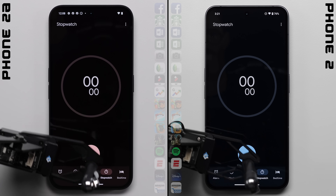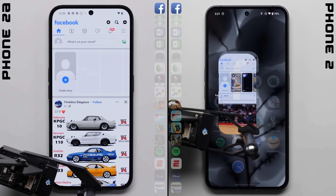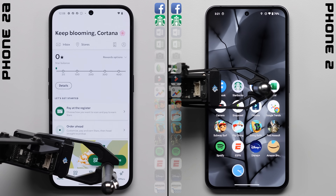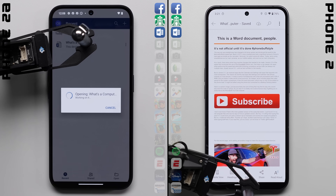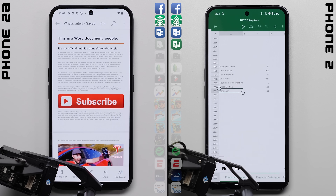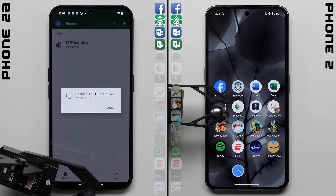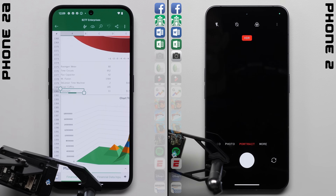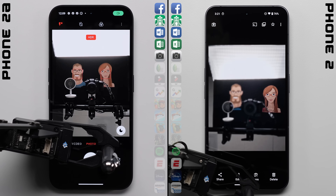We'll kick things off by starting the stopwatches on each phone and jumping into the first row, where the Phone 2 immediately gets a step over the 2A in Facebook, and is also faster in Starbucks. Here in Microsoft Word, each phone has to load up a massive 500-page document, where the Phone 2 just blows right through it, already moving on to Excel, with the 2A taking a bit longer. Not a great start from the 2A, and with it also taking longer through Excel, it's dug itself a bit of a hole very early on in the speed test.